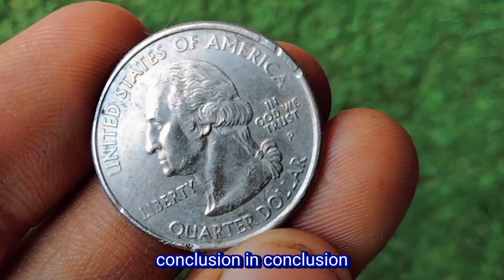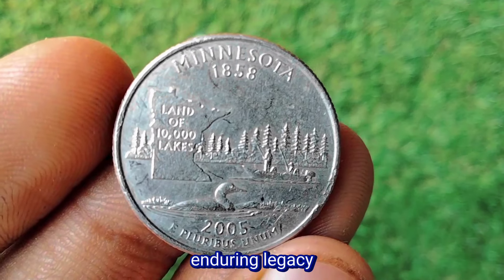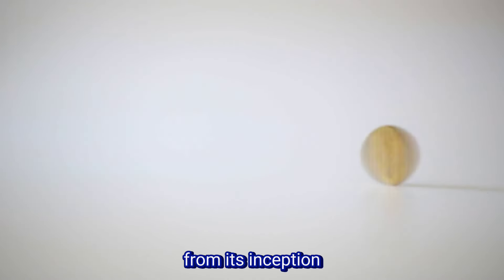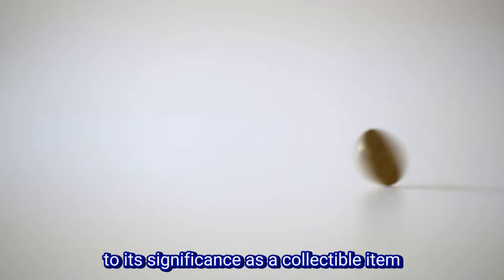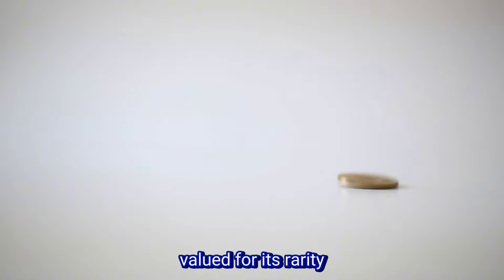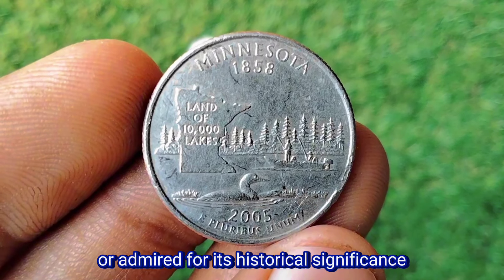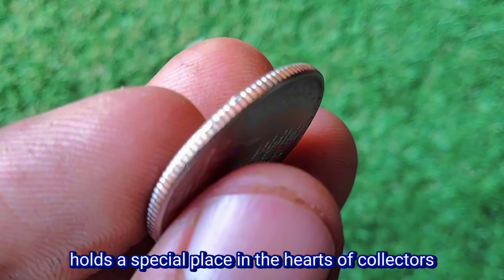In conclusion, the Minnesota State Quarter stands as a testament to the state's enduring legacy and contributions to the fabric of American history. From its inception as part of the 50 State Quarters Program to its significance as a collectible item, the quarter serves as a window into Minnesota's past, present, and future. Whether cherished for its beauty, valued for its rarity, or admired for its historical significance, the Minnesota State Quarter holds a special place in the hearts of collectors and enthusiasts alike.